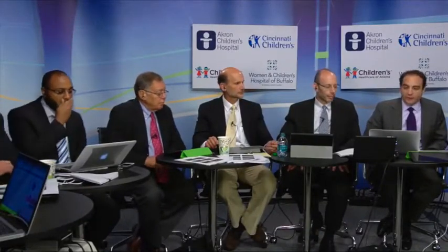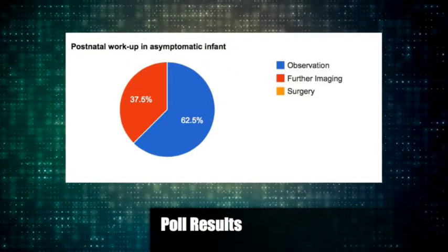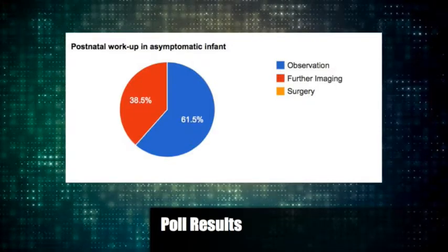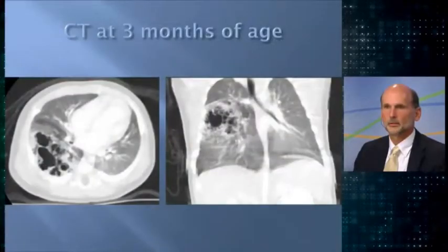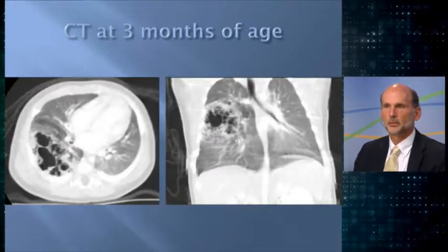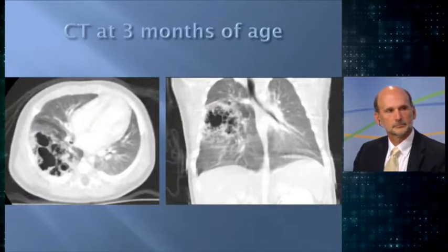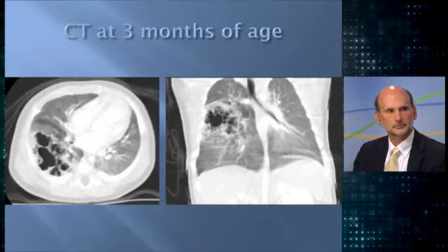Poll results show 62% would do observation and 37% would do further imaging. Nobody would go to the OR — that's appropriate. This child was doing well, lived in the New York area, was sent home, and came back at three months. A CT was obtained. One radiologist asked: why get a CT scan? If you can see it on the plain film, you know it's there. How does the CT scan change the fact that at three or four months you would just take it out? Why not just get a plain film?